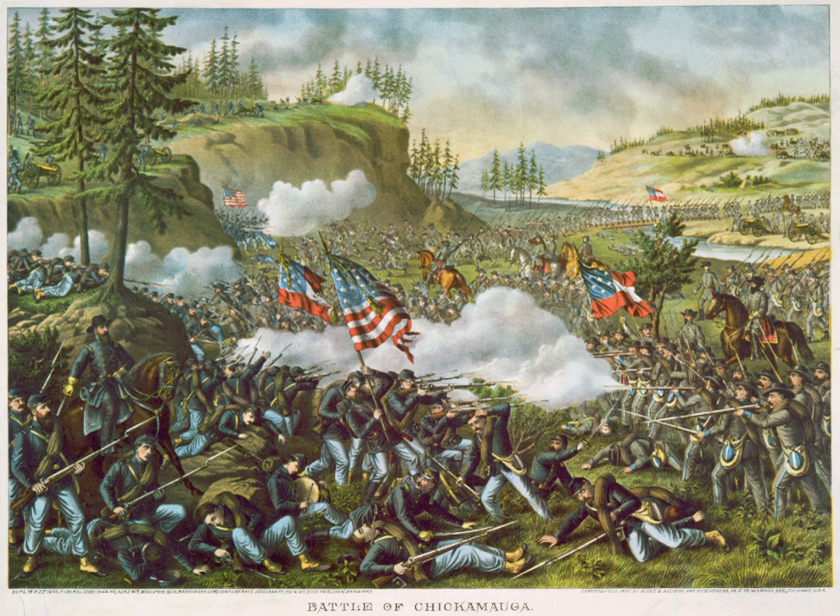Union units spontaneously rallied to create a defensive line on Horseshoe Ridge and Snodgrass Hill, forming a new right wing for the line of Maj. Gen. George H. Thomas, who assumed overall command of remaining forces. Although the Confederates launched costly and determined assaults, Thomas and his men held until twilight. Union forces then retired to Chattanooga while the Confederates occupied the surrounding heights, besieging the city.